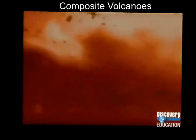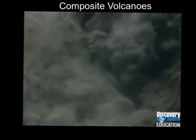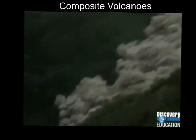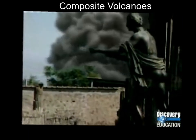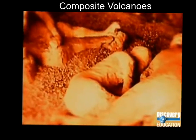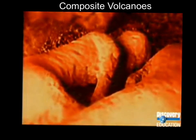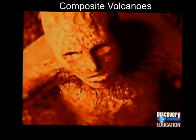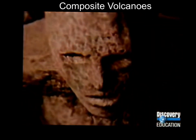An explosive eruption, called a pyroclastic flow, hurled out rock, poisonous gas, and scalding ash. Buildings offered no refuge — they erupted in flames. In all, more than 16,000 people were killed. The volcano's victims were locked in time by the hot ash, their anguish preserved in molds left by their bodies.